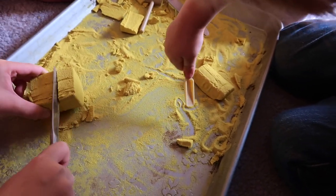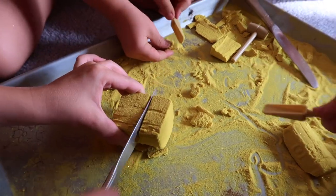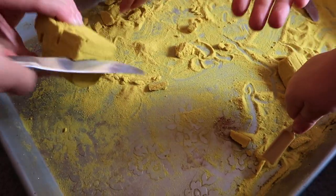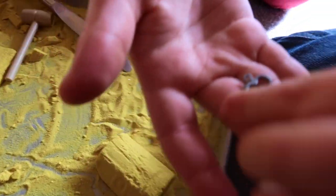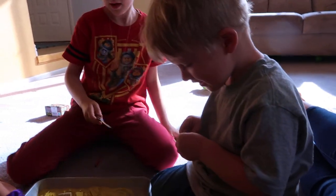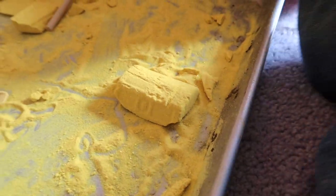Charlie's scooping up dirt and pretending like he's a little prospector. Are you cutting into something? Not yet. Okay, there's Charlie's key! James got it all ready for him. Charlie, you got a key!